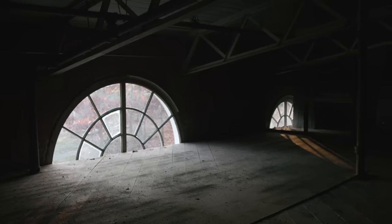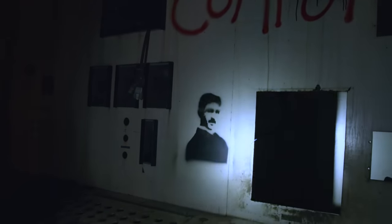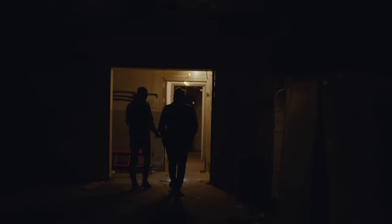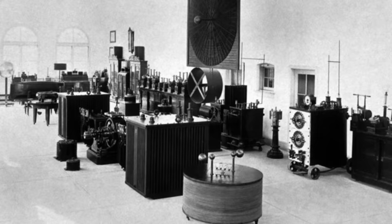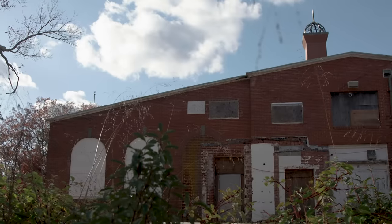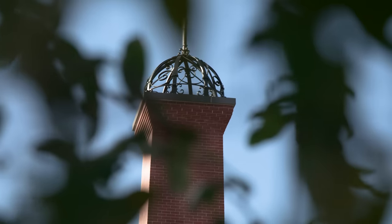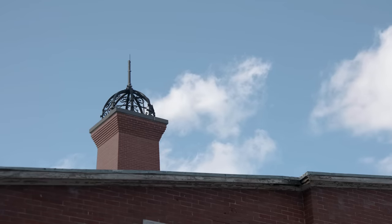Right now we're wandering through what's basically an archaeological site, and what's being dug up is a lost laboratory — the last standing lab of inventor and futurist Nikola Tesla. This lab was supposed to be the proving ground for Tesla's most ambitious idea: a wireless power and telecommunication system. He imagined the construction of a global network of towers that would electrify the world without wires.